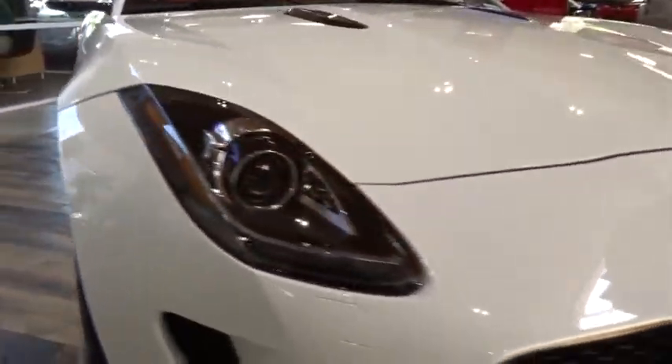High power and low weight means effortless speed. F-Type screams uniqueness, speed, and power. In the end, nothing else really matters. Here are some of this vehicle's great options.